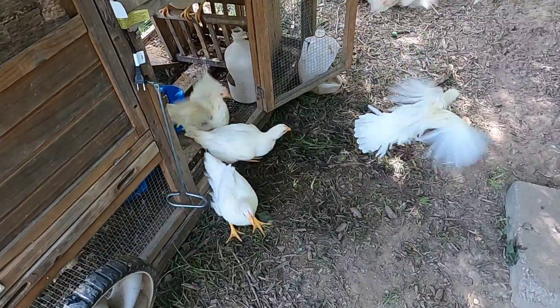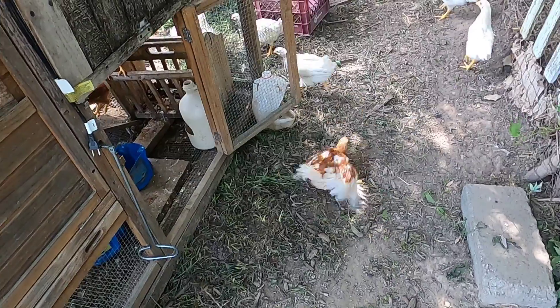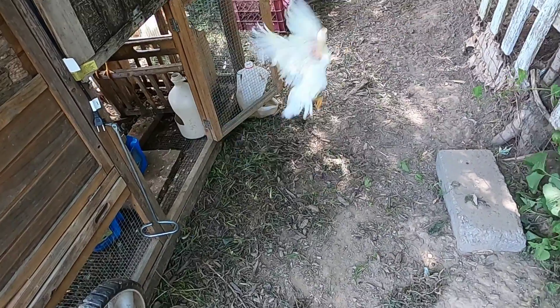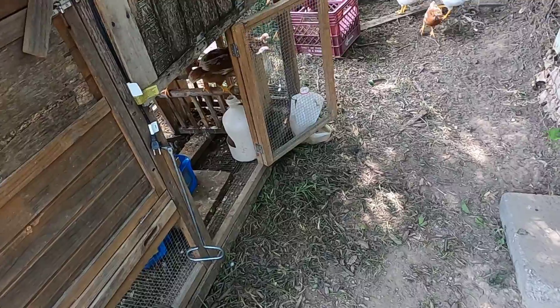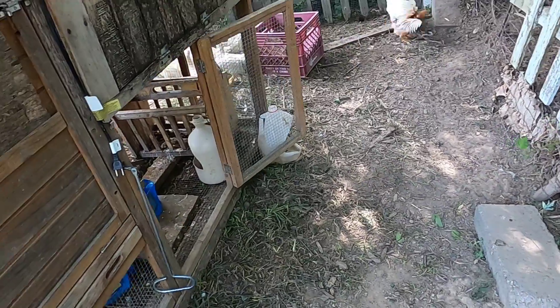And there's the fluttering — the trick is gonna be to get them all back in. There they go. Go get that red container, I have their food in there, and just put a little food on the ground.